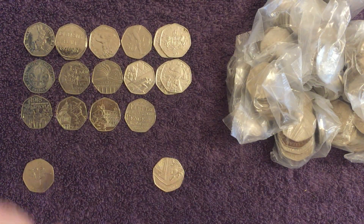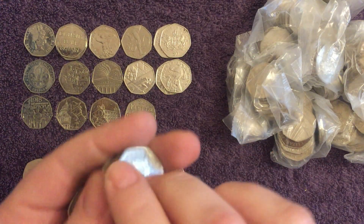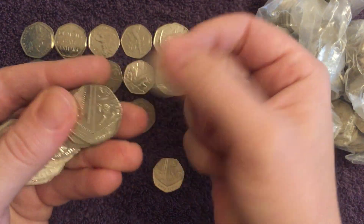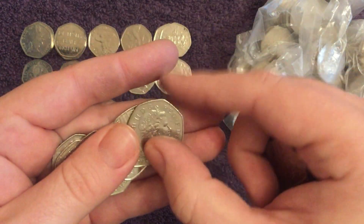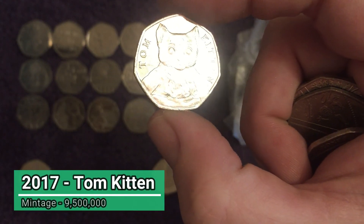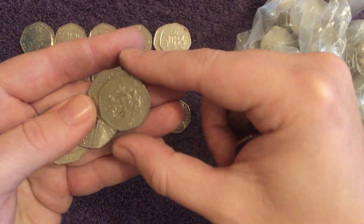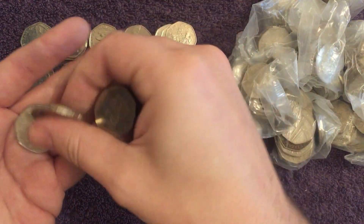We've found a nice mix today and still have plenty of bags left. There's another Tale of Peter Rabbit - 19.9 million of those out there, they're everywhere. We do seem to find more Peter Rabbits than Benjamin Bunnies though. There's a 2017 Tom Kitten completing that 2017 Potter set: Tom Kitten, Benjamin Bunny, Jeremy Fisher, and Tale of Peter Rabbit. Another Christopher Ironside - not a rare coin but unusual to find three in a hunt, especially at this stage.